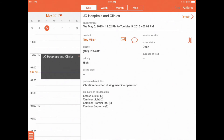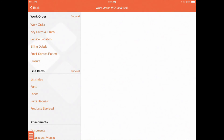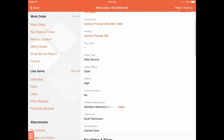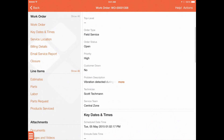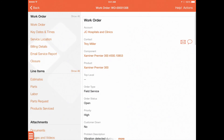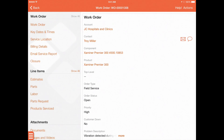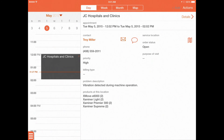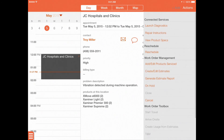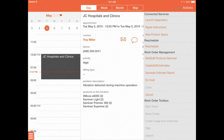The integration of ServiceMax with PTC's ThingWorx IoT platform and Service Lifecycle Management solutions provides the field technician with all the information necessary to quickly and accurately resolve the alert issue in a single visit. The integrated work order provides the field technician with all the background alert and remote diagnostic information before even going on site.